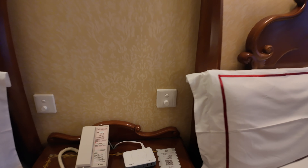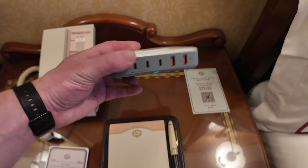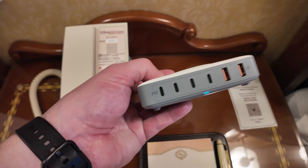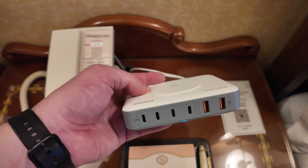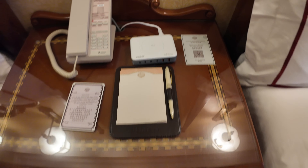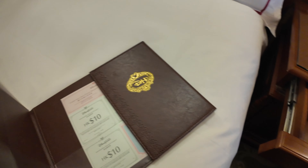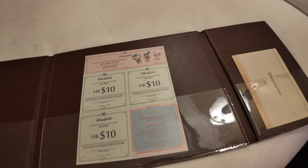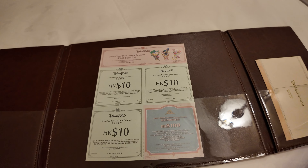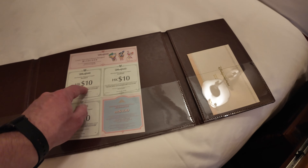By the side of the bed, we've got a wireless charging device for your mobile phone as well as a load of USBs, and PD as well, so it'll power your devices pretty quickly. We've got a notepad and pen. What's this? Discount vouchers for the shop — excellent, that's going to come in handy. And a comment card — I've got to be using those tomorrow.